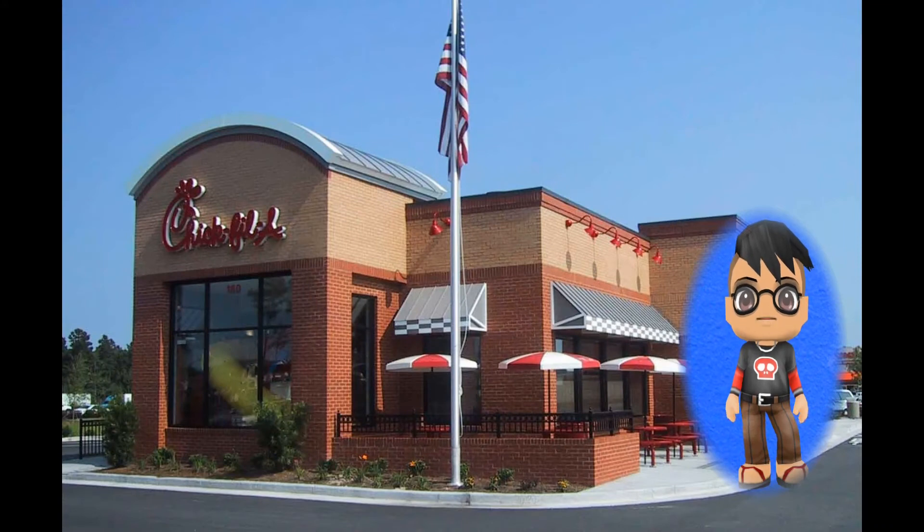Chick-fil-A is called America's healthiest fast food restaurant for kids because of the few calories, and fruit can be added to any meal. Watch out for the shakes because they have 107 grams of sugar — that is 22 teaspoons of added sugar. Get the chicken nuggets instead of the chicken Caesar wrap. The wrap has more fat, calories, and salt than the nuggets.